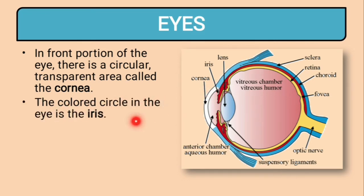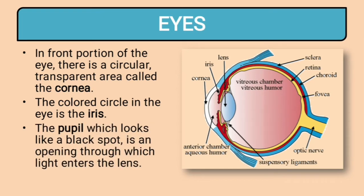The colored circle in the eye is the iris. Most of the time it is black, but it can also be blue or brown — so when we talk about the color of the eyes, we are talking about the iris. The pupil, which looks like a black spot, is an opening through which light enters the lens. So this is the cornea, this is the iris, and this is the pupil.